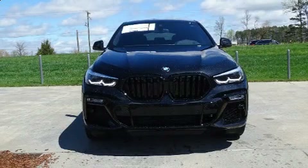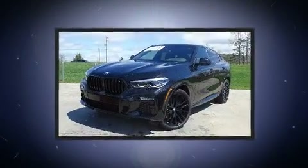Get excited about the 2020 BMW X6. This four-door, five-passenger coupe is ready to drive off the showroom floor.